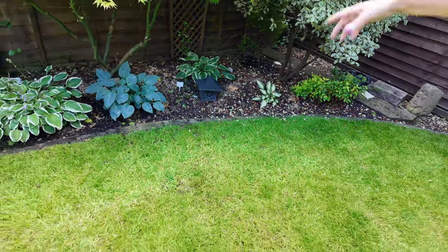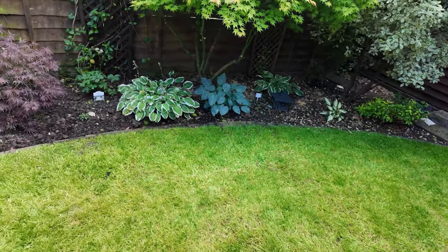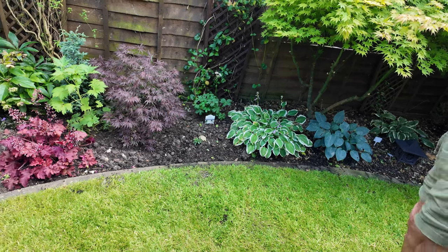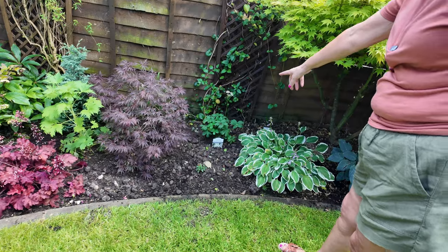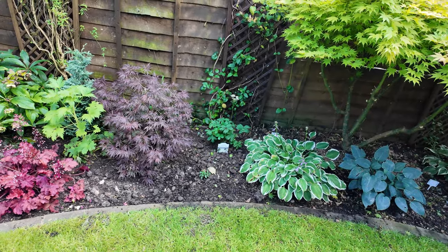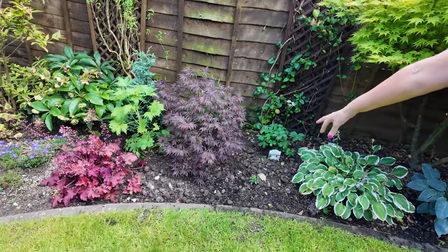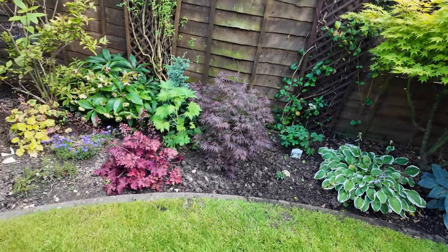The big hosta was underneath at the back so it wasn't really seen. That gap there was where the conifer came out. I've put an astrantia in — I've wanted one of these for a while now, I thought right, I've got a gap, I'm going to get one. And that's another one of those little baby pink veronicas, just there.